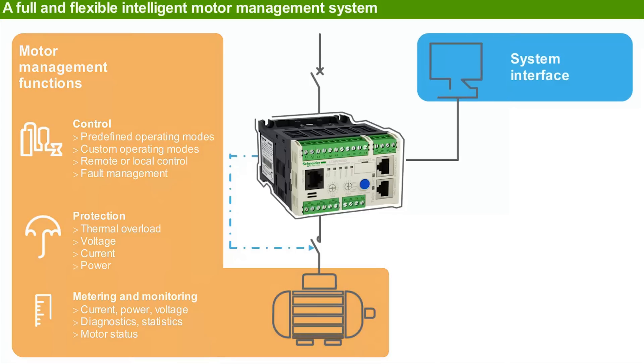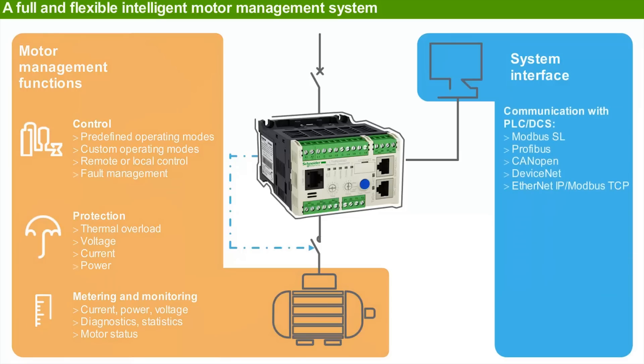T-SYS-T also provides an open and efficient system interface. T-SYS-T can communicate via the main network protocols: Modbus Serial Line, Profibus, CANopen, DeviceNet, Ethernet IP, and Modbus TCP. Configuration is easy and multiple thanks to its connectivity with HMI,